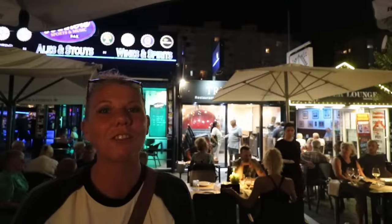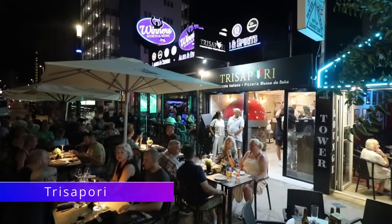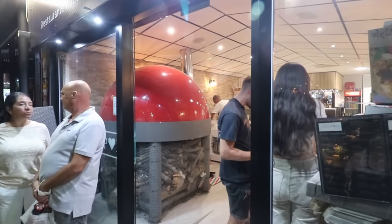Next door to Winners is Trissapori Italian Restaurant and Pizzeria. This is a fairly new one, only been open a few months. It was previously known as Nam Nam, but they've still got the massive pizza oven which is a big feature for this restaurant.